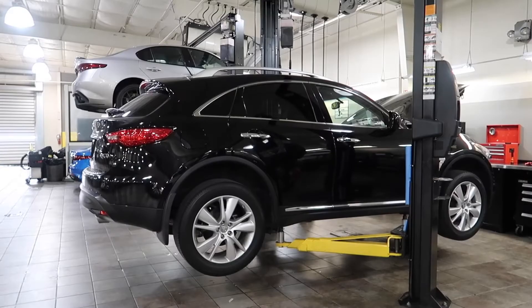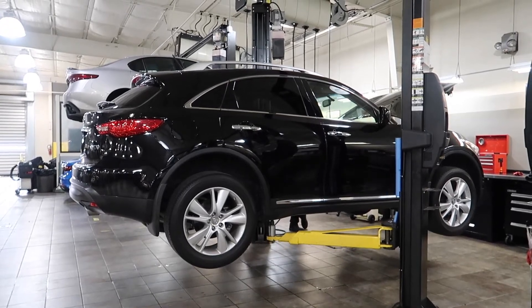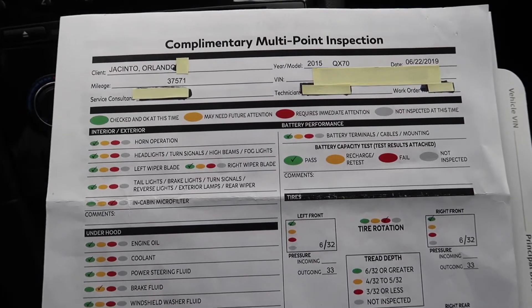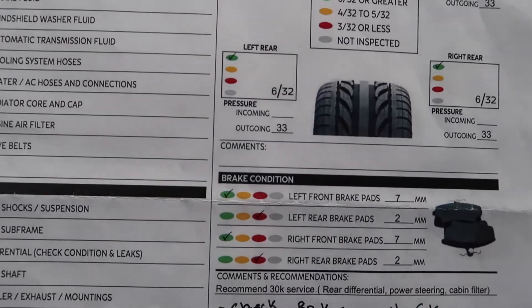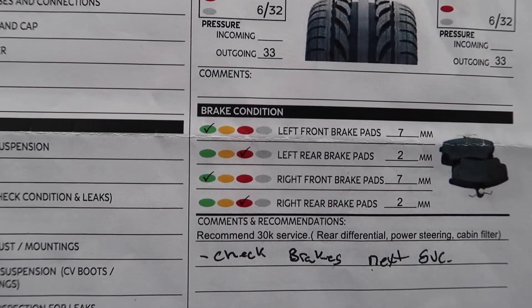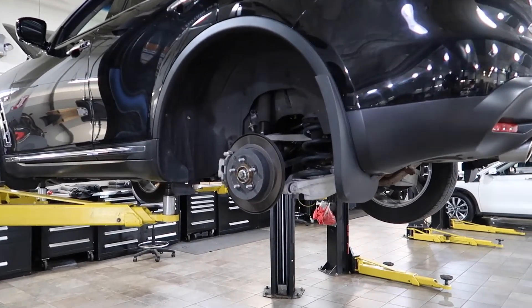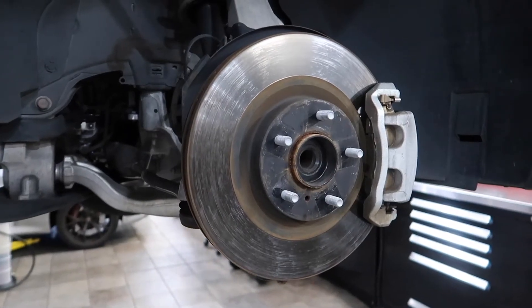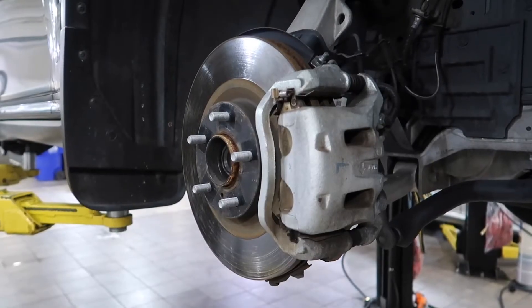I also had some work done to the rear brake pads and rotors. Around 37,000 miles I noticed I had to press down on the brake pedal more than before. I had the brakes checked, and the rear brake pads were down to two millimeters. I had the rear brake pads replaced at 38,000 miles and the rotors resurfaced to remove any low spots. That cost about $390.